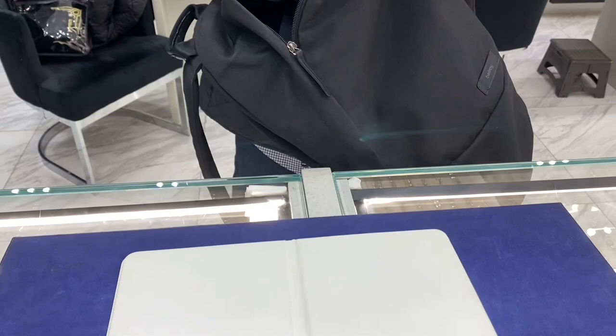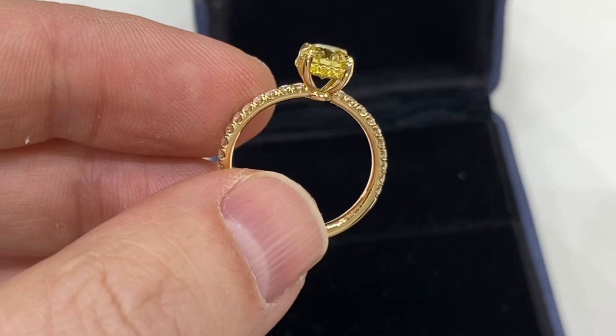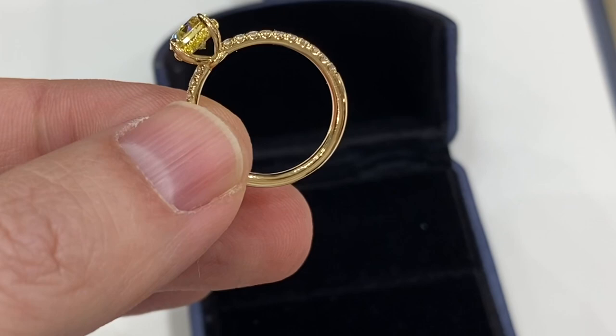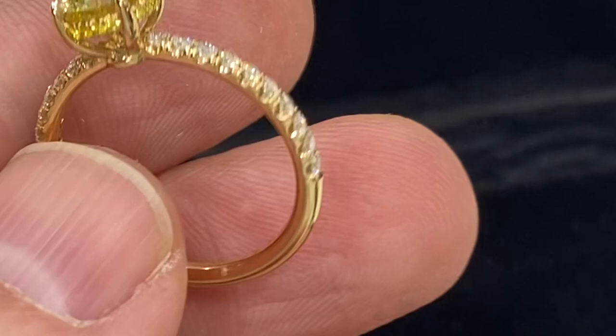Hey, what's going on? I have a very special ring here that I made. Fancy intense yellow with hearts and arrows diamonds. This doesn't look like a price point item — this looks handmade. It is handmade.